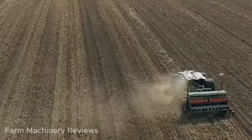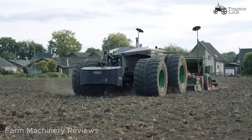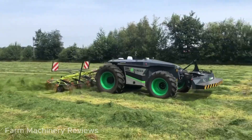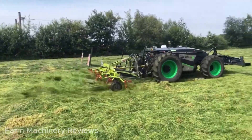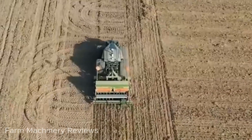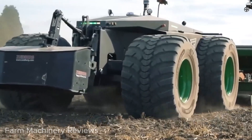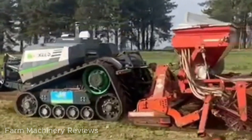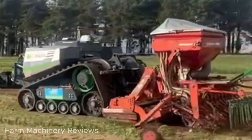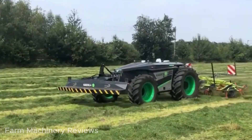Agzeed, a pioneering company from the Netherlands, developed the Agbot 2.055W4 with the goal of bringing sustainability and efficiency to agriculture. This robot is equipped with cutting-edge technology inspired by the automotive industry, including an extremely accurate GPS navigation system. This allows it to plan intelligent routes, scan its surroundings using long-range sensors, and autonomously avoid obstacles.